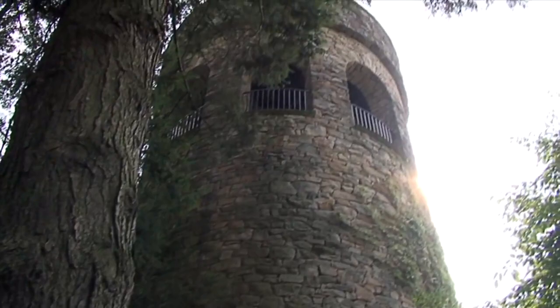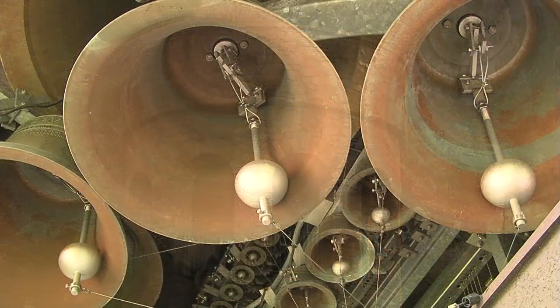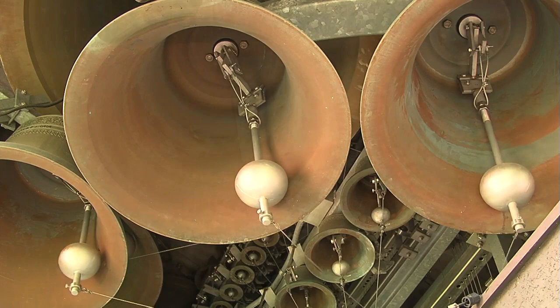The 61-foot tall chimes tower originally housed 25 massive tubular chimes. These were replaced by an electronic carillon in 1956, and finally by a 62 cast bell carillon from the Netherlands, installed in 2001.